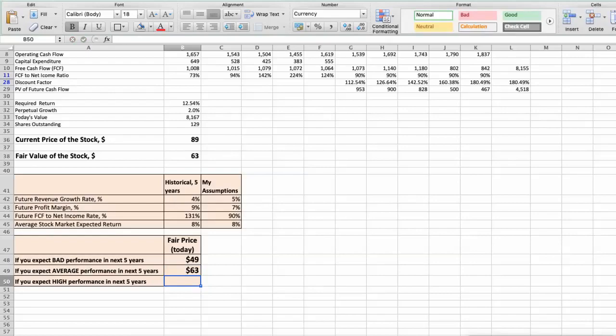In the third scenario — high performance — future revenue growth rate would be 6%, future profit margin 8%, and free cash flow to net income rate 100%. In this case, the fair value of the stock today would be $80.